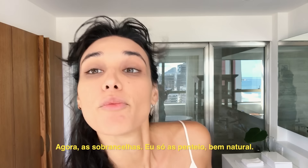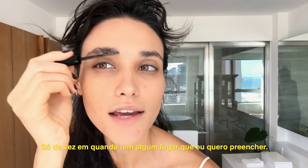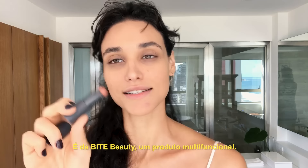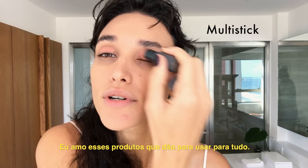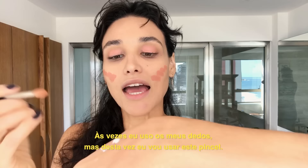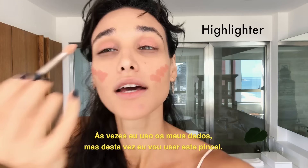Now brows — I just brush them. Very natural, and sometimes I fill in some places. My favorite product is this By Terry multi-task product that I put here. I really love this product because you can use it for everything. Then I put some highlighter — this MAC highlighter. Sometimes I use my fingers, but now I'm gonna use this brush.